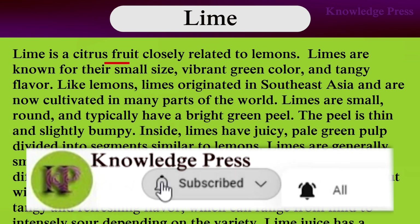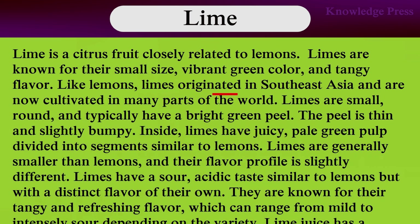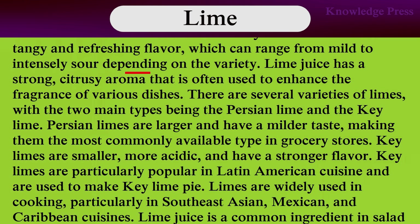Lime. Lime is a citrus fruit closely related to lemons. Limes are known for their small size, vibrant green color, and tangy flavor. Like lemons, limes originated in Southeast Asia and are now cultivated in many parts of the world. Limes are small and round and typically have a bright green peel that is thin and slightly bumpy. Limes have a juicy, pale green pulp divided into segments similar to lemons. Limes are generally smaller than lemons, and their flavor profile is slightly different. Limes have an acidic taste similar to lemons but with a distinct aroma. They are known for their tangy and refreshing flavor, which can range from mild to intense depending on the variety.